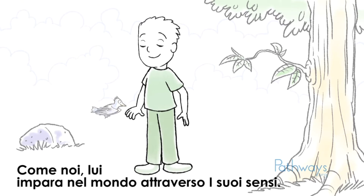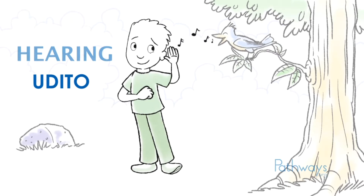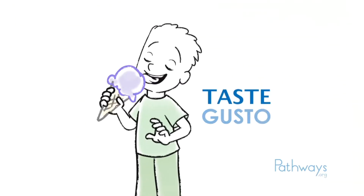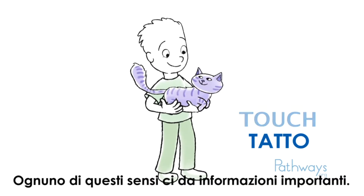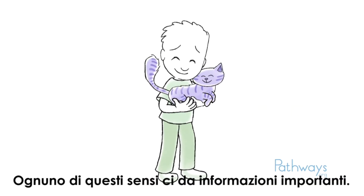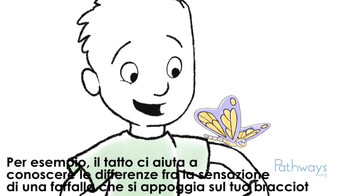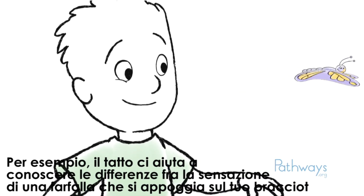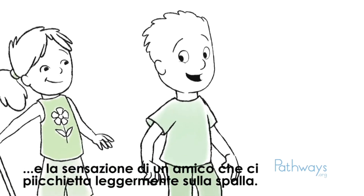Most people know about five of our senses: sight, hearing, smell, taste, and touch. Each of these senses brings us important information. For example, touch helps you know the difference between the feel of a butterfly landing on your arm and the feel of a friend tapping you on the shoulder.